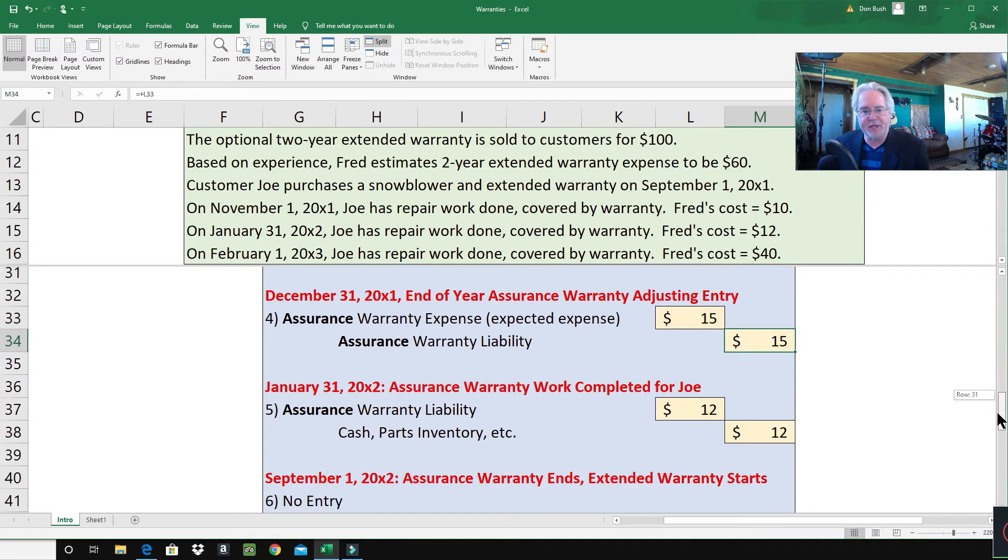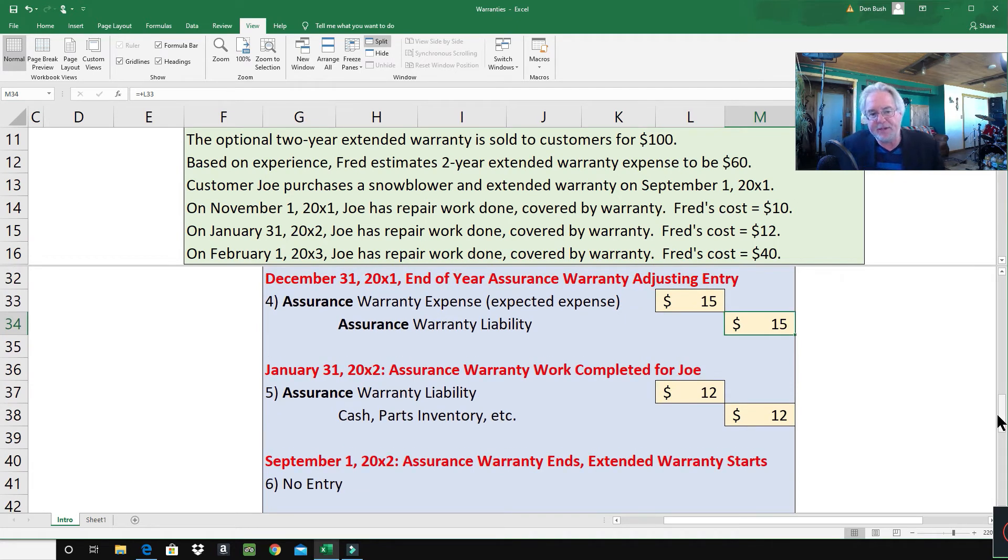On January 31st, 2002, more assurance warranty work is completed for Joe. Joe brings the snowblower in, something's wrong, and Fred fixes it for $12. We debit assurance warranty liability $12 — canceling out most of that credit — and credit cash, parts inventory, etc. for $12. You might ask why $15 and $12 don't match up: when Fred looks at all his customers, they will more or less cancel each other out.